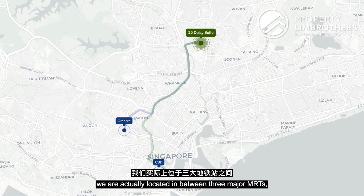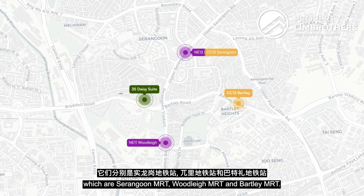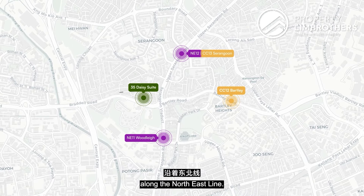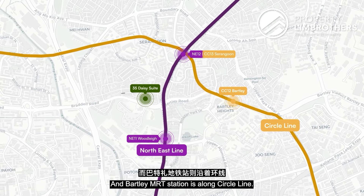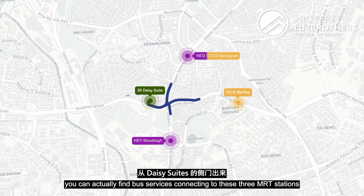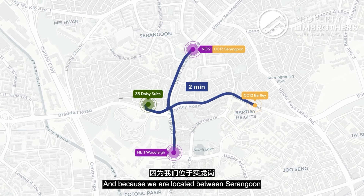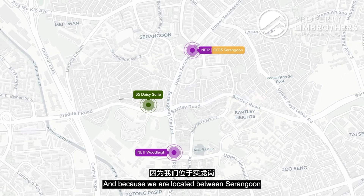For public transport, we are located between three major MRTs: Serangoon MRT, Woodleigh MRT, and Bartley MRT. Serangoon and Woodleigh are along the North East Line, while Bartley is along the Circle Line. Whichever line you prefer, you can find buses connecting to all three MRTs right outside along Bartley Road, just two minutes' walk from the side gate of Daisy Suite.